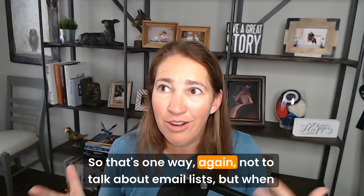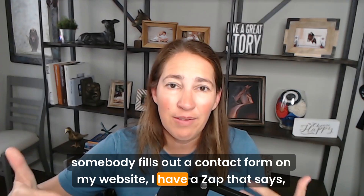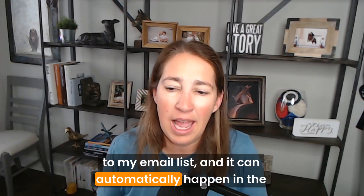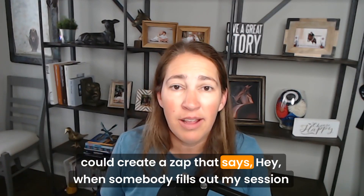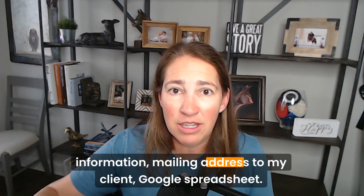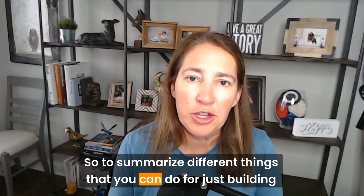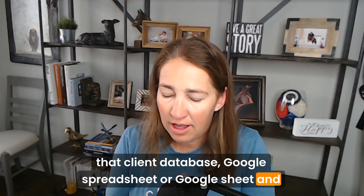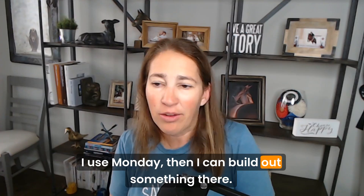For example, when somebody fills out a contact form on my website, I have a Zap that says, 'Hey, this person filled out a contact form — add them to my email list.' Depending on who you use to handle session agreements, you could create a Zap that adds their name, email, and mailing address to your Google spreadsheet automatically. To summarize the options for building a client database: Google Sheets, Excel spreadsheet, or if you have something like Airtable or Monday — I use Monday — you can build something there.